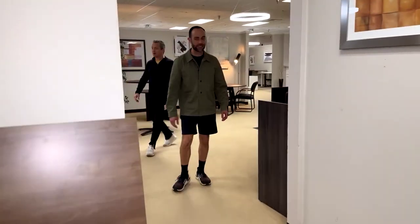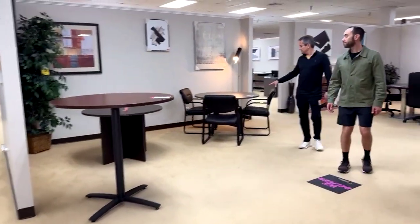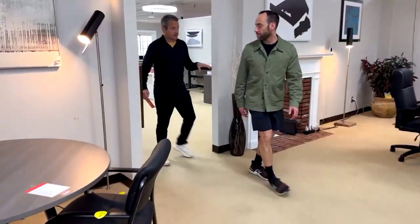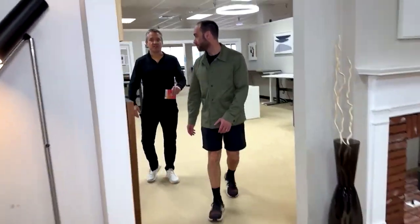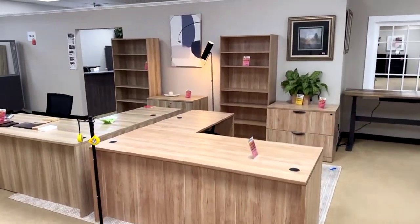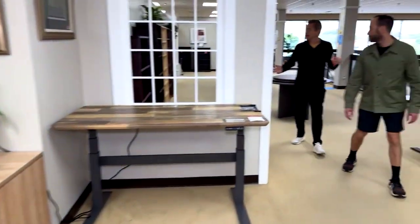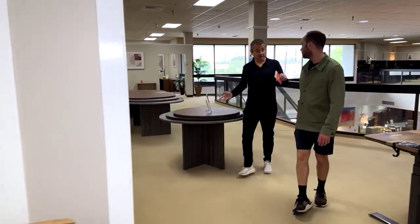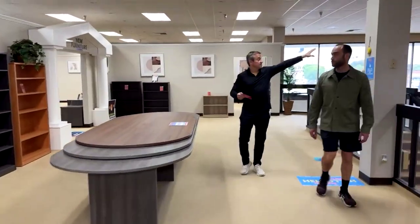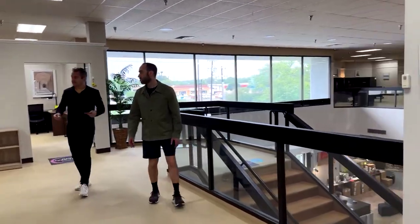We're going to head downstairs. Behind us is a plethora of new stuff available in mass or low quantities — brand new furniture up here. If you've never seen our new section, it's about 10,000 square feet full of brand new stuff. We recently opened a new section of the showroom — about 5,000 square feet — so it's exciting.